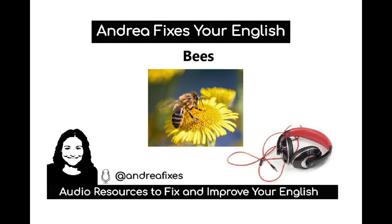Bees are flying insects. There are about 20,000 species of bees. Bees collect pollen from flowers and can be found on all continents except Antarctica. Like other insects, the body of a bee can be divided into three parts: the head, the thorax and the abdomen. Bees have three pairs of legs and two pairs of wings.